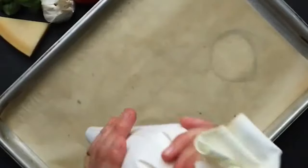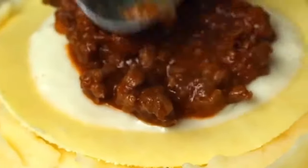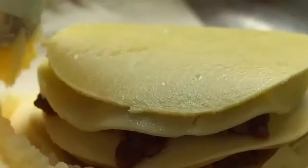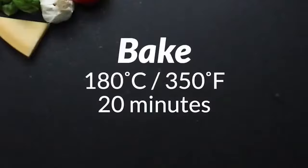For the assembly, use a piping tip and make a rosette on the bottom of the baking dish. Then, place a layer of cooked pasta sheet, some of the ragu sauce, and some cheese. Add another layer of pasta, meat, and cheese, and cover the whole thing with the potato mash. Bake for 20 minutes at 355 degrees Fahrenheit and serve.